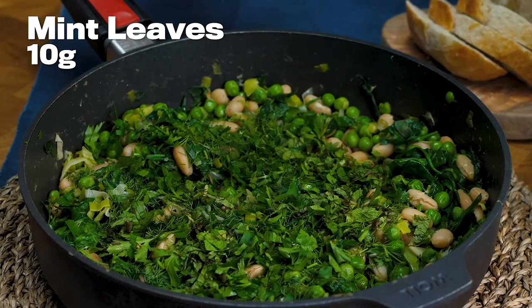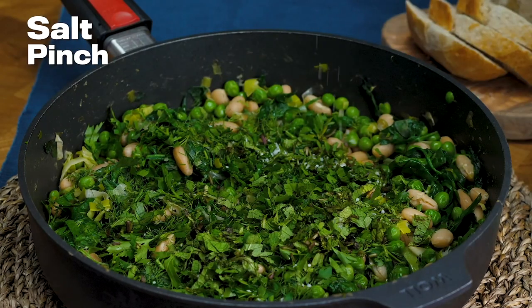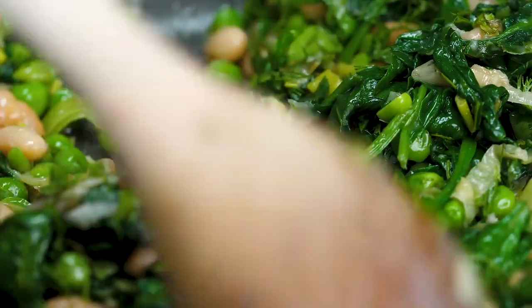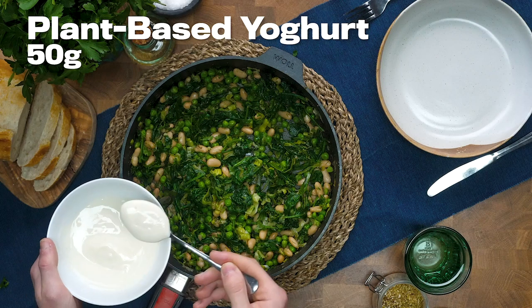Spinach is apparently one of the healthiest foods in the world. Parsley's really good for you too, mint's really good for you too — this dish is absolutely laden with good things. And obviously all those herbs mean wonderful flavour.